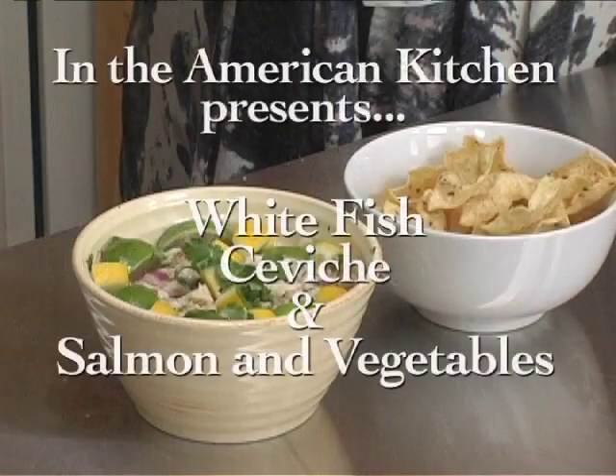John, Kate, thank you again for coming. And thank you for joining us at In the American Kitchen. If you have a recipe that you'd like to demonstrate on the show, please give us a call at the station. Thank you.